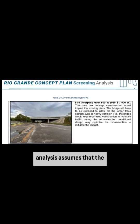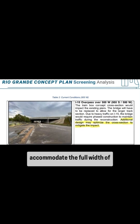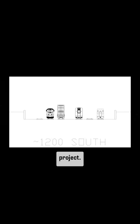Moving on, the screening analysis assumes that the existing bridge over I-15 would need to be replaced to accommodate the full width of the trainbox. They are right, of course, but I had assumed that this could be done later on as part of a separate I-15 project.